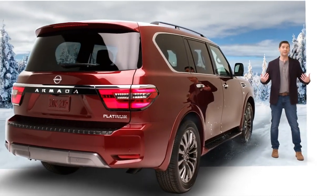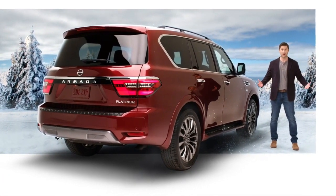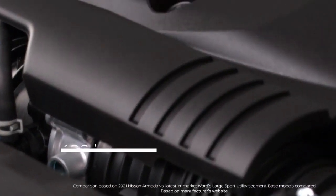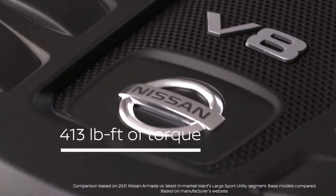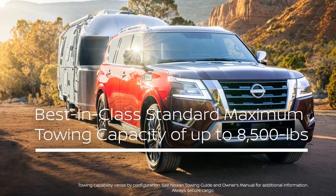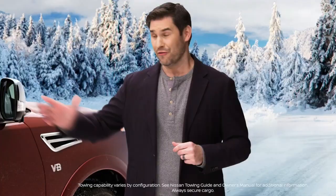Something you should know about me is I'm a numbers guy, whether we're talking about fantasy football or horsepower and torque. Let's get into the new Armada's 5.6-liter Endurance V8 engine. It's putting out a best-in-class standard 400 horsepower, 413 pound-feet of torque, and a best-in-class standard tow rating of 8,500 pounds.